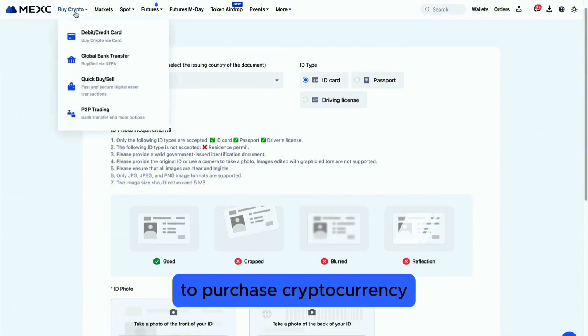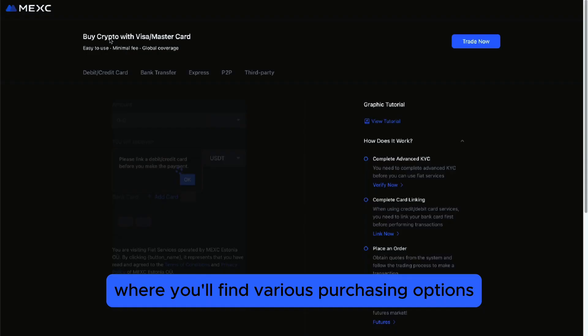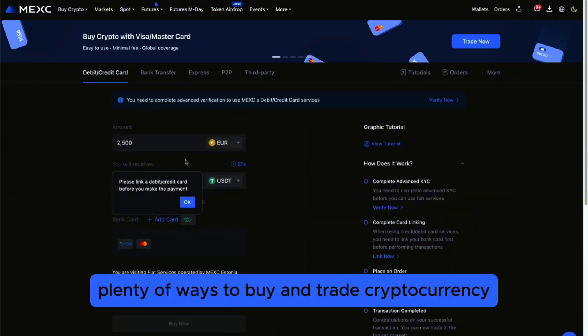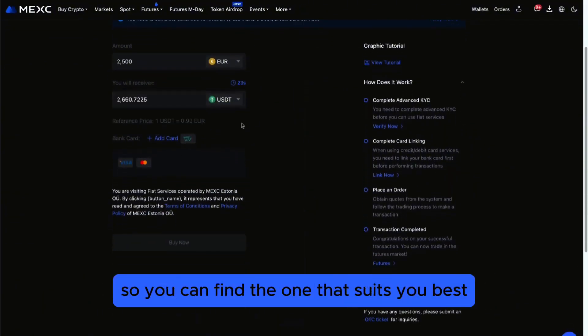To purchase cryptocurrency, you can explore the Buy Crypto section, where you'll find various purchasing options, including bank cards. MEXY offers plenty of ways to buy and trade cryptocurrency, so you can find the one that suits you best.